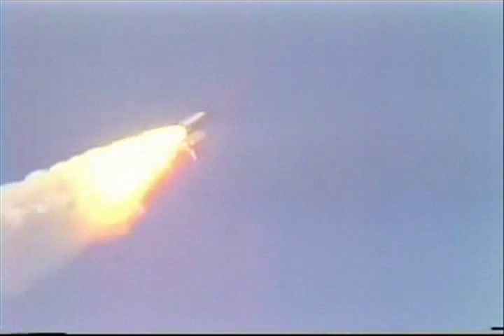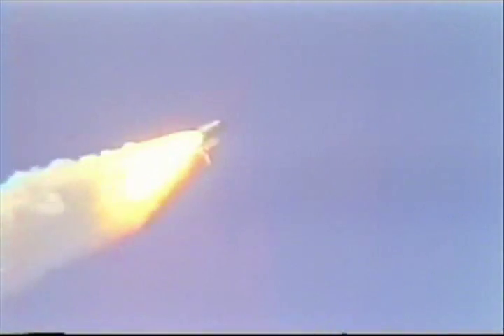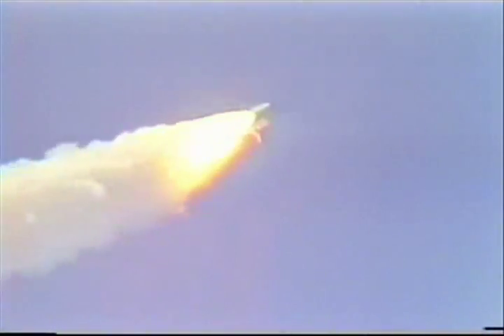Three engines now at 55%. Velocity now 1,000 feet per second. Atlantis two miles downrange. Engines now throttling back up to 104% performance. Atlantis velocity now 1,500 feet per second.